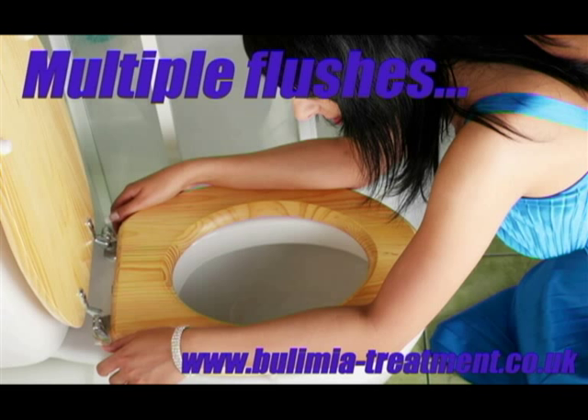Multiple flushes. If you hear your toilet flushing multiple times when a certain person uses it, you need to ask yourself what specifically they're trying to get rid of. Modern toilets work pretty well for urine and faeces, but they're not designed to get rid of undigested food and bile.